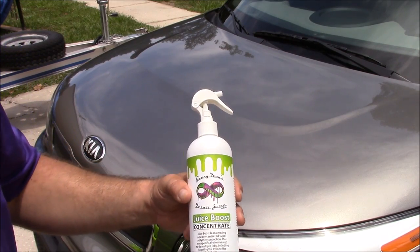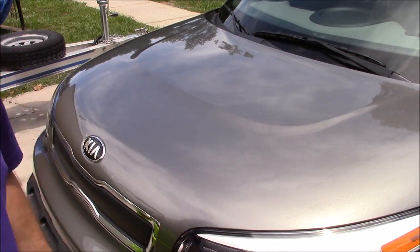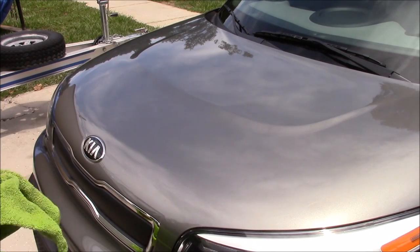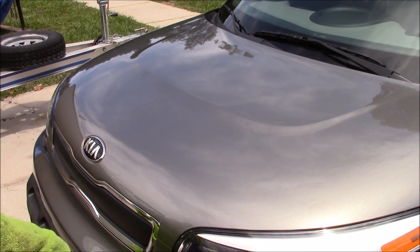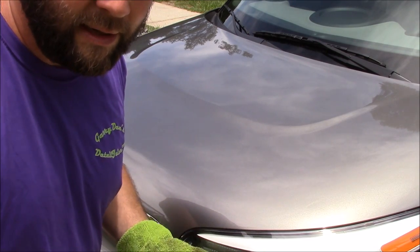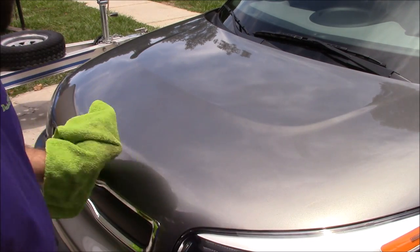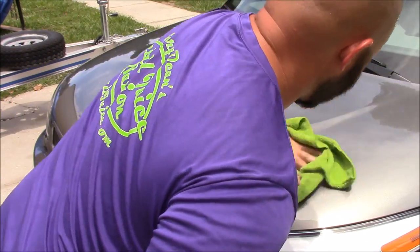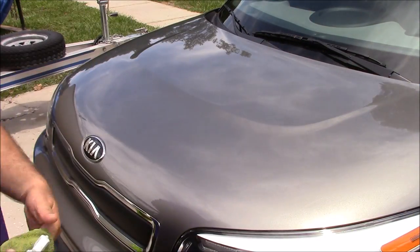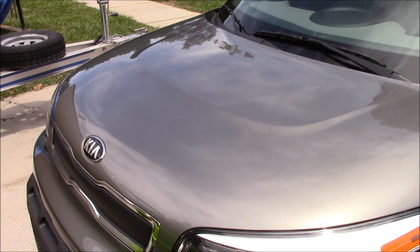With Juice Boost you get nearly the same protection as my Vitality Shield. The point of showing you the temperature was to show you that while Juice Boost is incredibly strong, incredibly slick, and incredibly glossy, it also applies in direct sunlight with no streaks, no issues — just instant results. I'm getting three to four months of protection here in Florida on every single application. Notice I wiped it on and I am done — that side of the hood is squared away, no streaks.